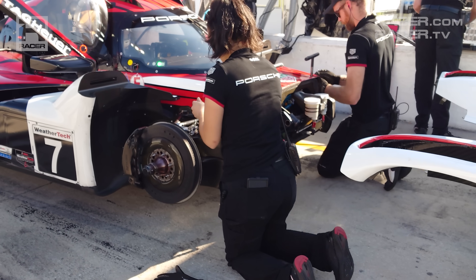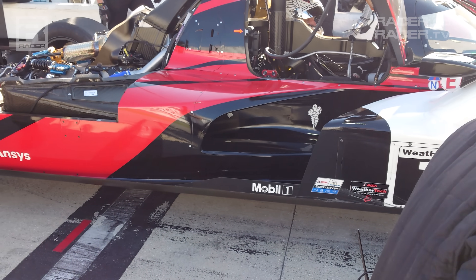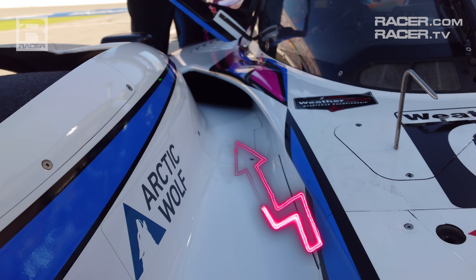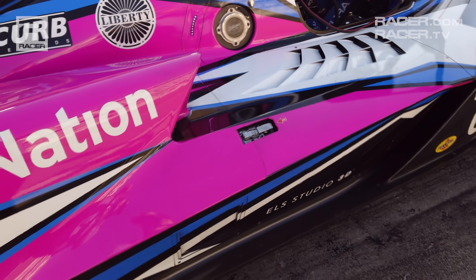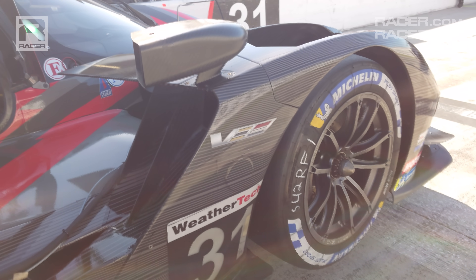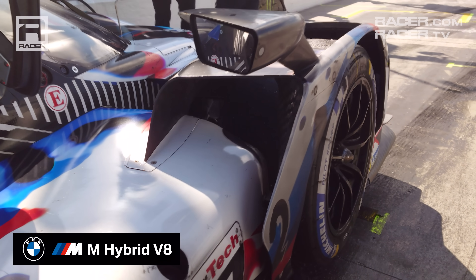Switching to the flanks of the 963, Porsche and Multimatic went in yet another significant direction of their own with the side pod treatments on their hybrid prototype. At Acura, choices were made to pull air from over and under the nose through channels built into the ARX-06's side pods and behind the front tires. With the Dallara-built BMW M Hybrid V8s and Cadillac's V-LMDHs, the same air is being routed through channels at the base of the side pods and atop the rear of their front tires.